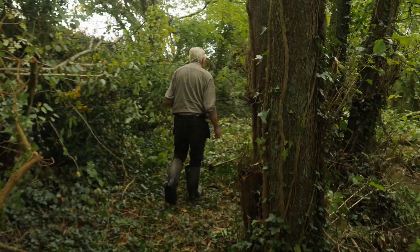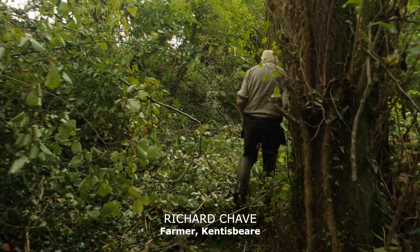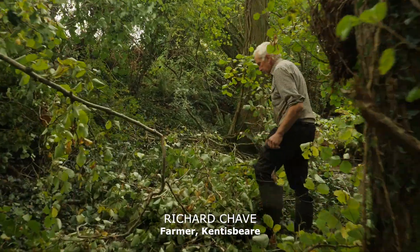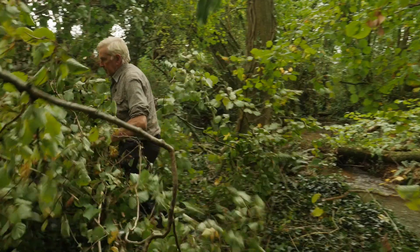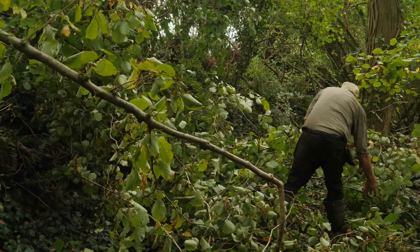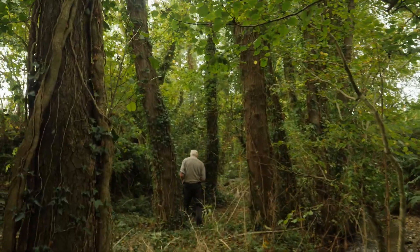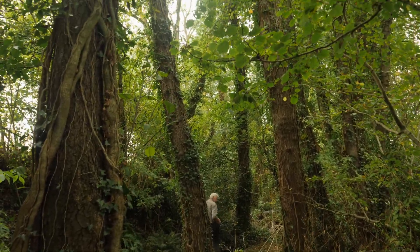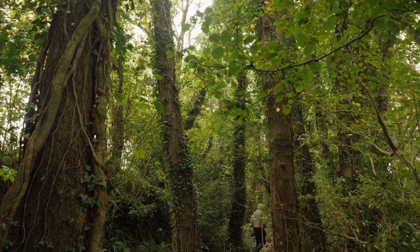I've been farming here all my life — 150 acres, family farm, divided half grassland, half arable. It's very easy to lose topsoil into the river. We don't want to do that because it's our topsoil and it needs to be on the field, but even more important, it gets into the river and does no good at all there.